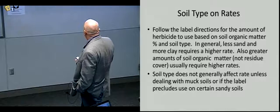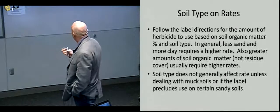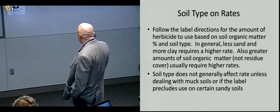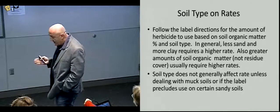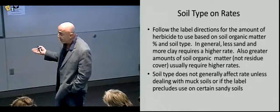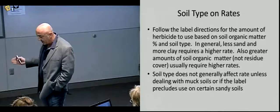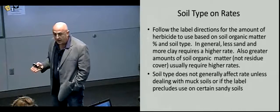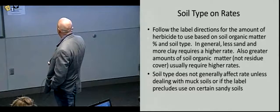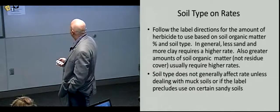Soil type generally does not affect the choice of herbicide, unless you're talking about soils very high in organic matter like muck soils where certain herbicides don't work and the label says so, or very sandy soils where there might be leaching issues. Certain labels may preclude application on certain soil types where organic matter is very low. Generally, none of this should affect the rate you apply of any of these materials.